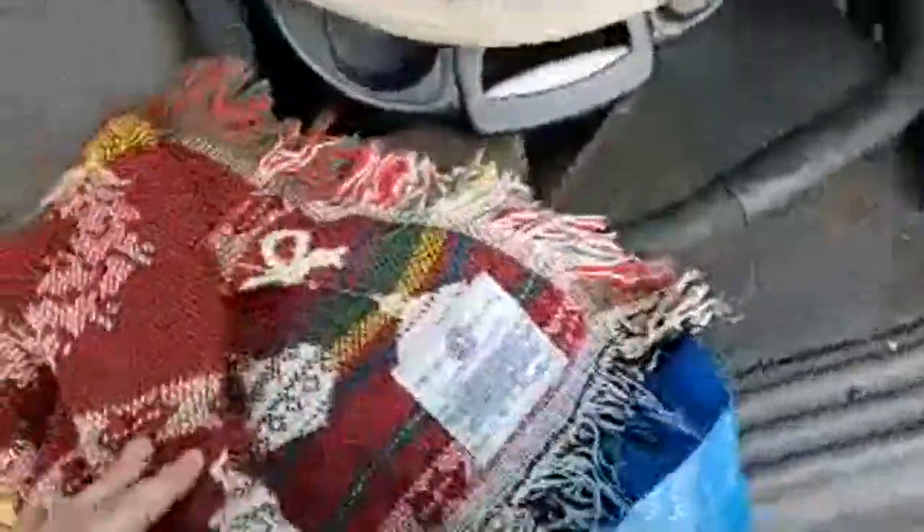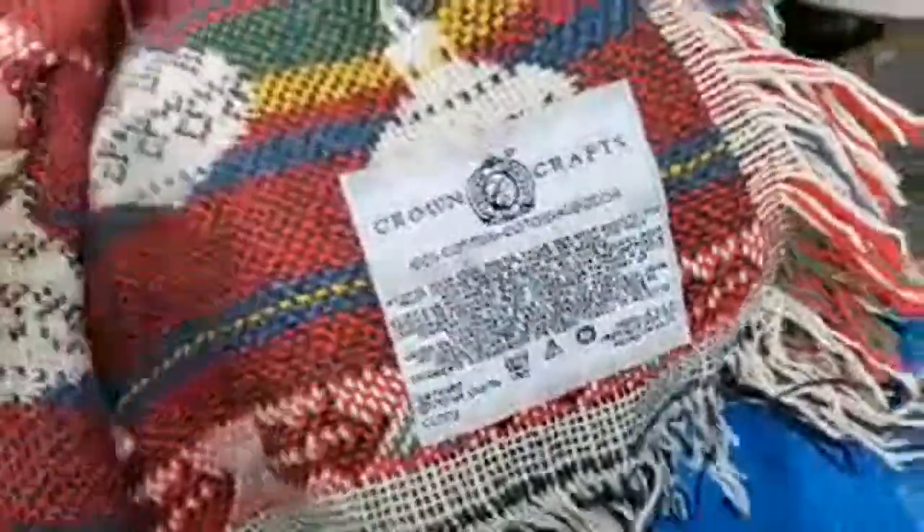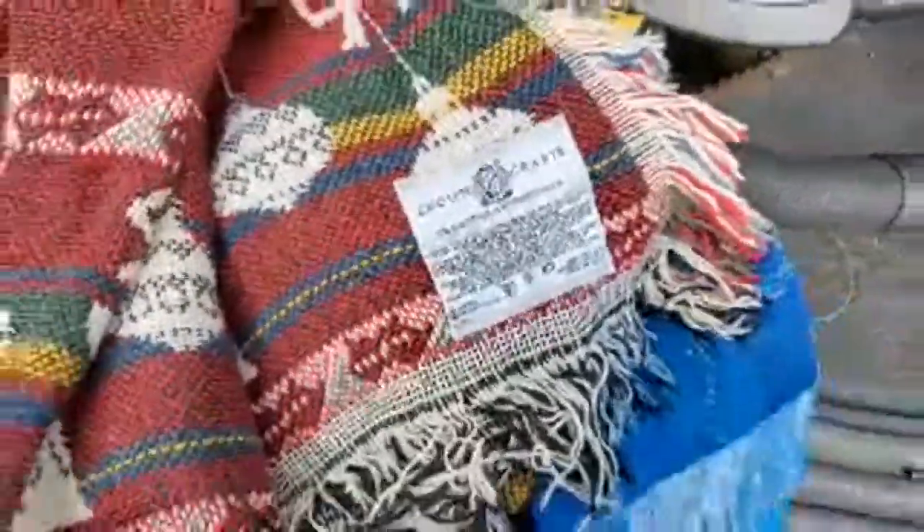I got this little dinosaur backpack for 50 cents for Dalton. Another throw — this again is a Christmas one and was like a dollar fifty. I have really good luck selling these for like 30 to 50 bucks.